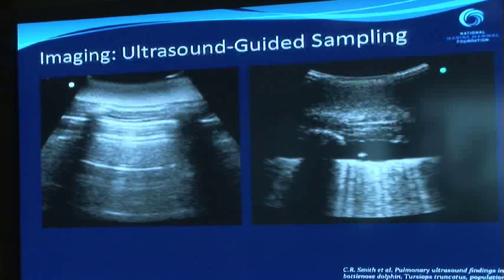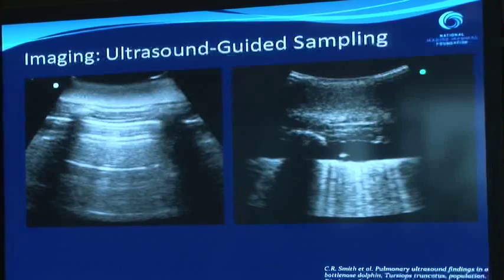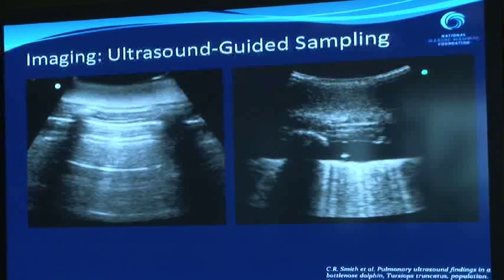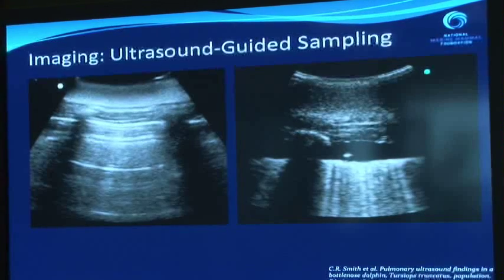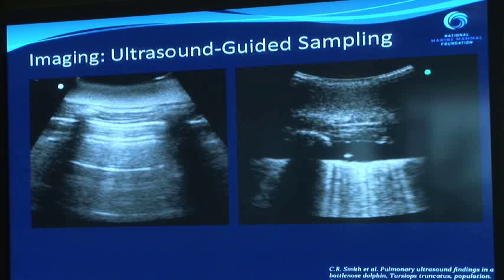We can also guide sampling with ultrasound when we've found something wrong. On the left you see a completely normal lung, and on the right there's a black band with a bright white dot in the middle — that dot is the tip of a needle now in the cavity around the lungs, taking a sample of fluid. By getting a sample of that fluid, which shouldn't be there, we can figure out what kind of fluid it is and potentially why the animal has what's called a pleural effusion — fluid around the lungs. So ultrasound can both identify what's wrong and guide sampling to determine exactly why that disease process has occurred.